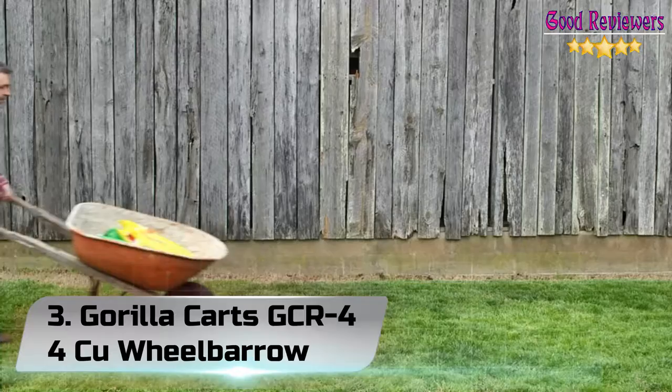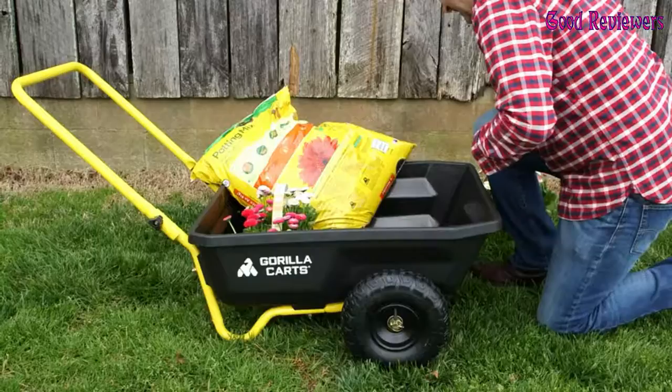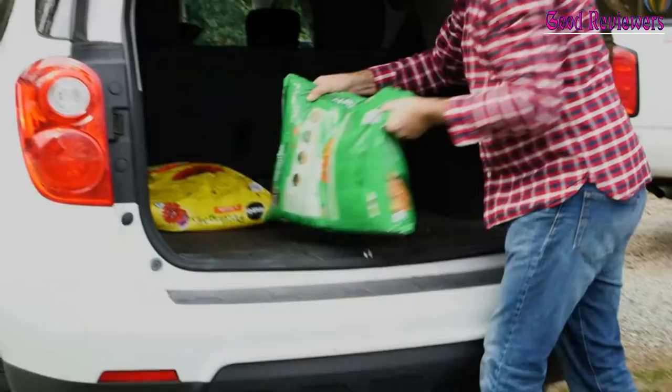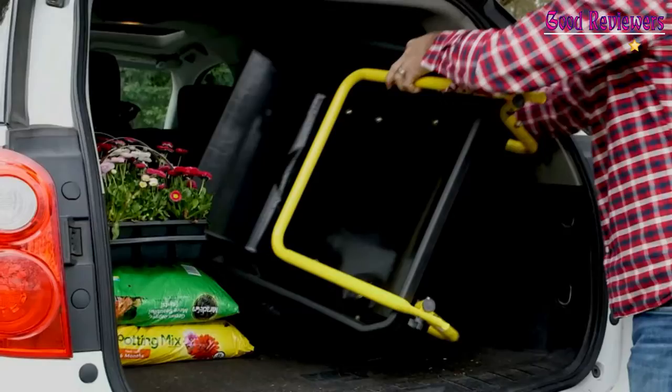Number 3: Gorilla Karts GCR 4-4Q Wheelbarrow. The new Gorilla Karts 4 cubic foot Poly Yard Cart is designed and engineered to provide a much easier and more comfortable hauling solution than an old-fashioned wheelbarrow. The 30-inch x 24-inch tough poly bed is impact-resistant and built with a hauling capacity of 300 pounds, featuring a low center of gravity for amazing stability and maneuverability.